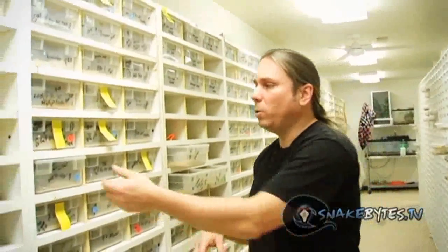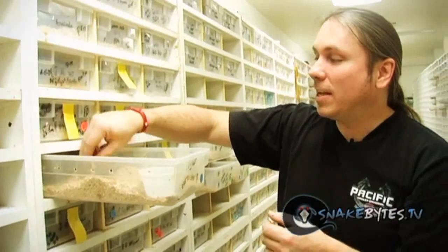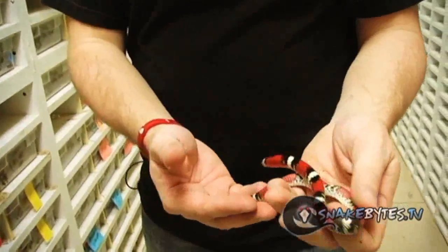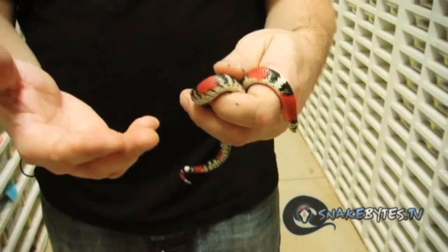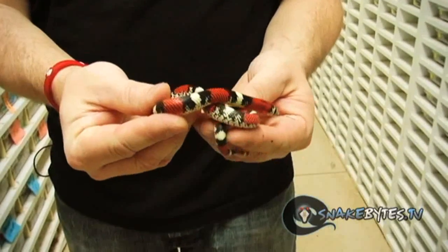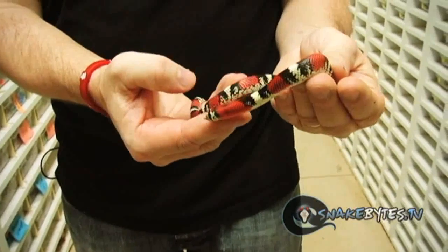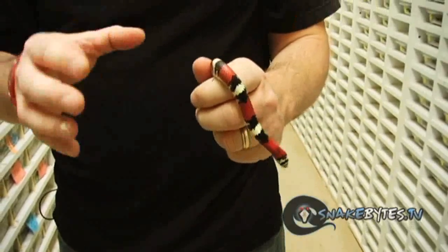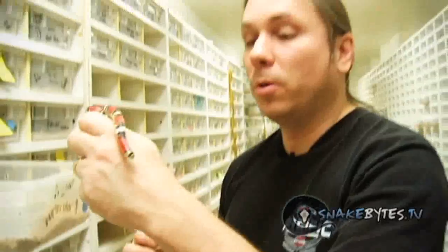We talk a lot about hognose and we even talk about tricolors from time to time, but this snake has the best of both worlds — that's a tricolored hognose. These aren't the same species as the western hognose snakes but they are still known as a hognose snake and obviously they're tricolors as well. This is not a hybrid — this is an animal you can find in the wild. These guys will have 8 or 10 clutches of eggs a year, they're literally little production machines. The babies are a little bit tough to get started to feed but once they get going they do incredible.